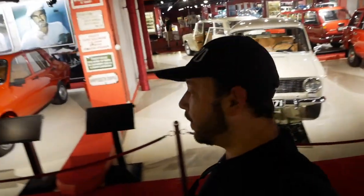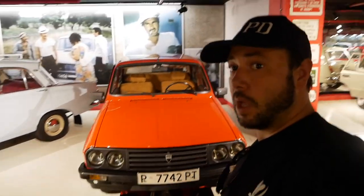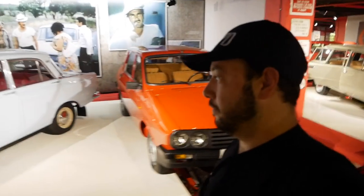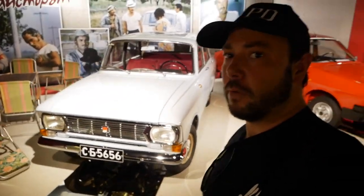We found something quite curious - this is an old Romanian car called Dacia. And Dacia is the same brand of car that I am driving right here, but of course a lot newer, almost brand new.